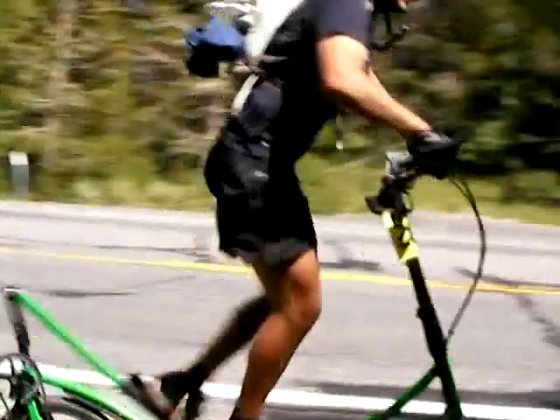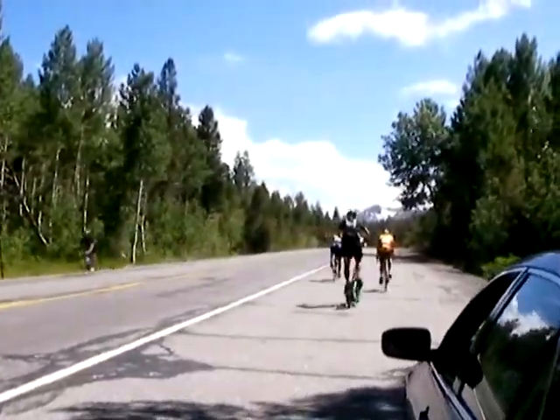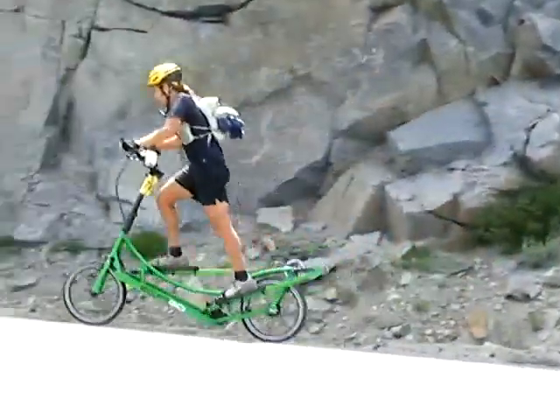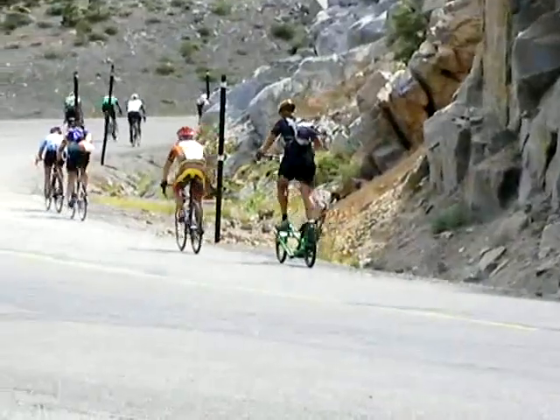Brent is feeling good, getting closer to the top and pushing the pace. Here he is climbing the very last section of Carson Pass, about to become the first person ever to complete the Death Ride on an elliptical.